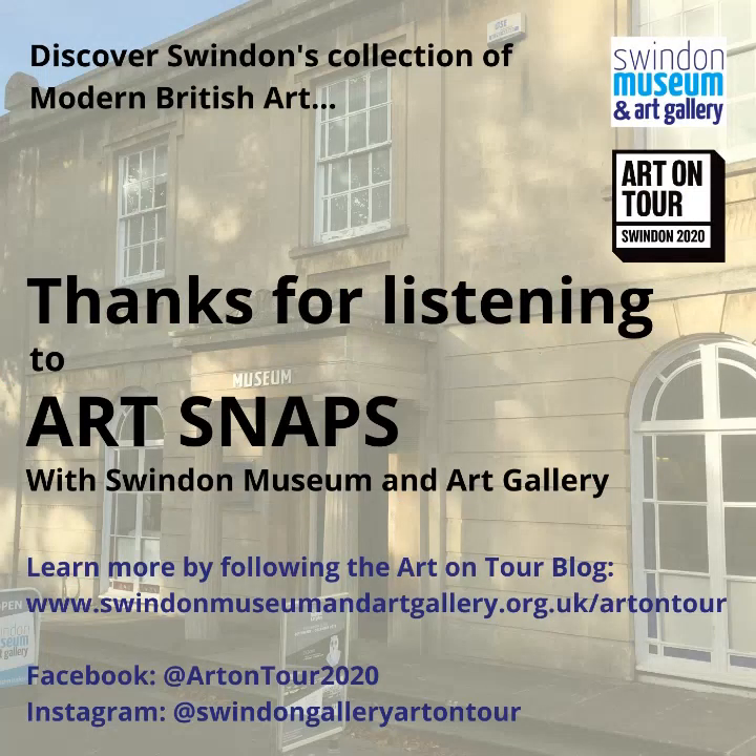Finally, whether you're a regular or a new listener, I want to thank you for supporting Swindon Museum and Art Gallery and the Art on Tour project by listening to these Artsnaps. Back in episode one, I said that we'd be making 10 episodes during lockdown, which should make this our last one. But as we're still in lockdown and uncertain about how long Swindon Museum and Art Gallery will be closed for, I'm going to keep these going indefinitely to make sure you're getting your weekly dose of art appreciation. Look out for next week's episode, which will focus on another great exhibition showcasing several pieces by Swindon Railway artist Hubert Cook, on loan to Steam Museum as part of the Art on Tour project. Until then, stay safe and well. Bye for now.